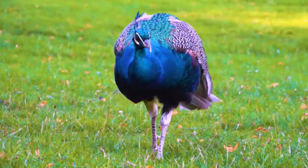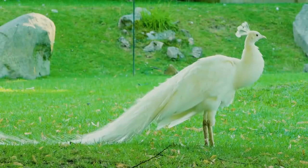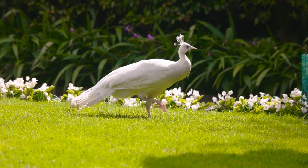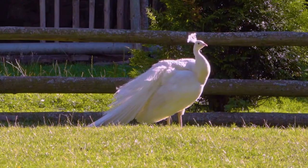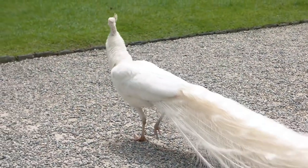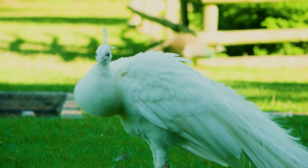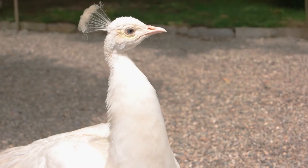At number three on our list today is the white peacock. Normally, you'd expect to find peacocks in blue and green coloration, but there are some very rare white peacocks that look absolutely stunning. Whilst many believe them to be albino, they're actually not. Instead, white peacocks get their coloration due to a condition called leucism — a genetic mutation that affects the pigmentation cells that create different colors, resulting in all-white peacocks. You can find peacocks in most parts of the world as they are generally held in some form of captive environment, and you may well find white peacocks there too.